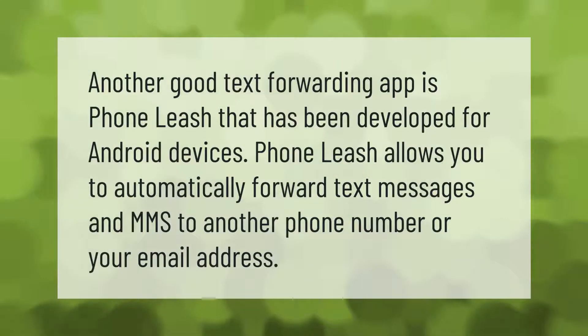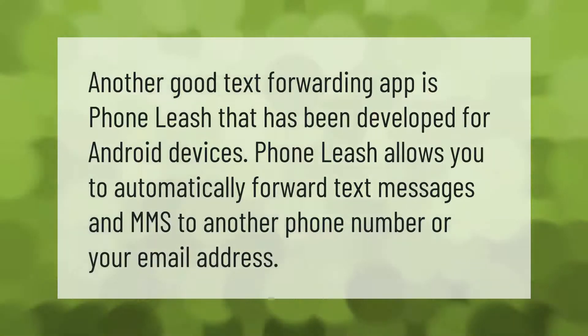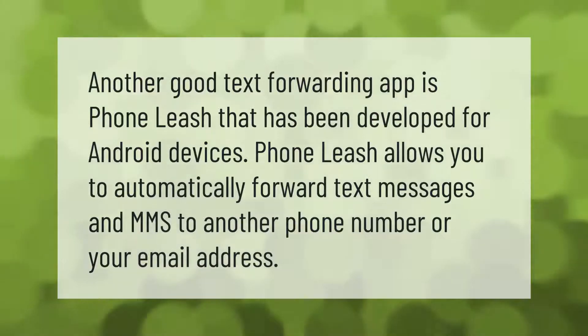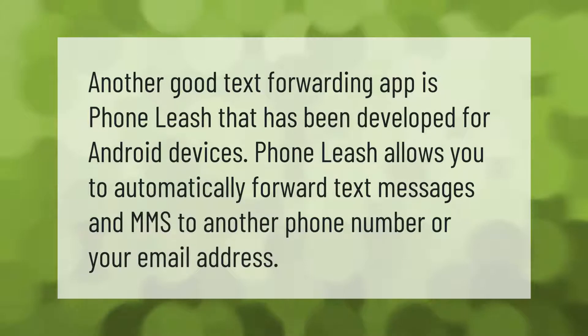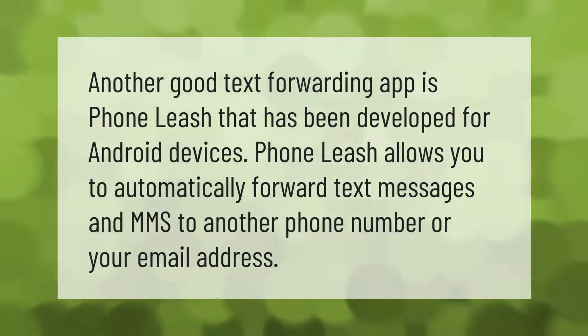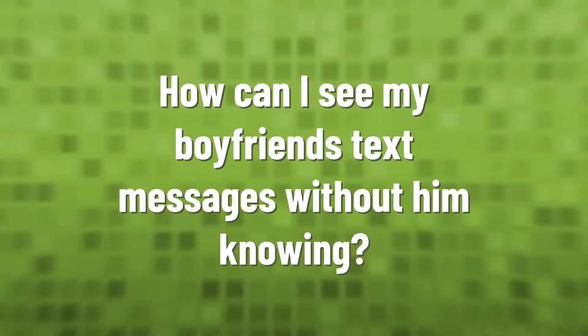Another good text forwarding app is Phone Leash, which has been developed for Android devices. Phone Leash allows you to automatically forward text messages and MMS to another phone number or your email address.